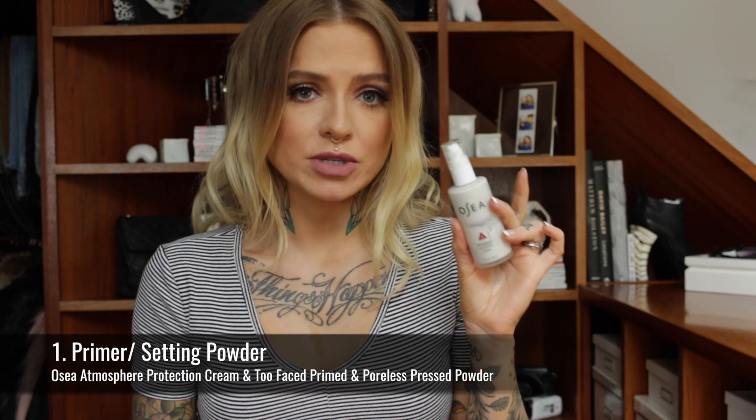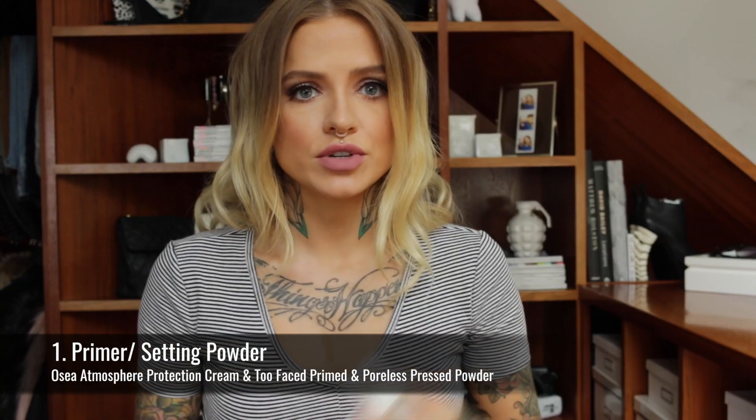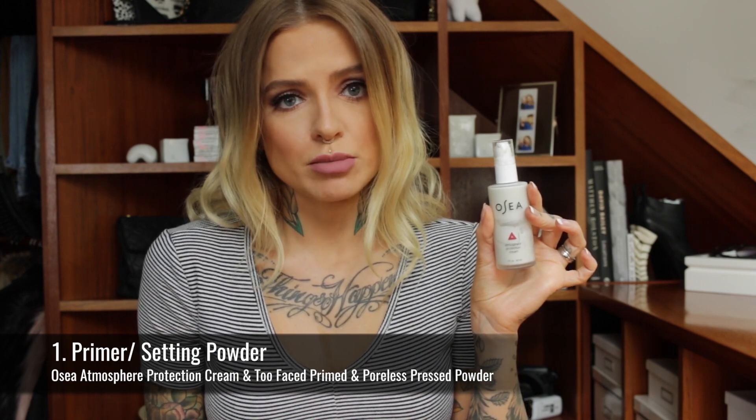So the first one is a primer or a setting powder, and I don't like primers. I don't think that they particularly do anything. I've never really found one I liked, but before I put my makeup on, I always use the Osha Atmosphere Protection Cream. It gives a great base — your face is evenly moisturised but not greasy — and I just think that does the job and I don't need a primer.